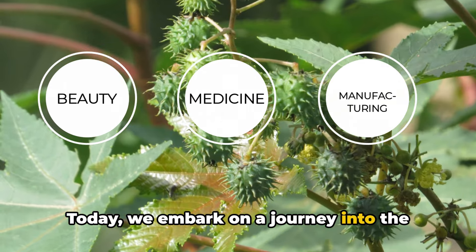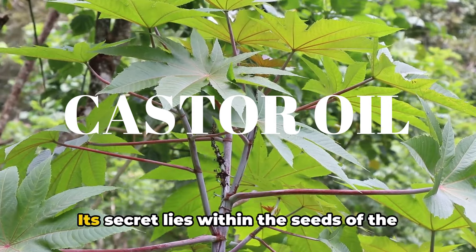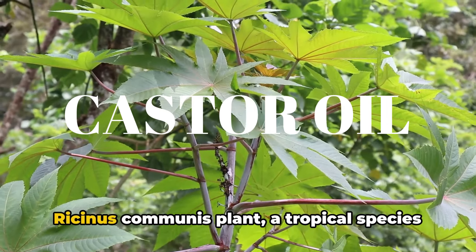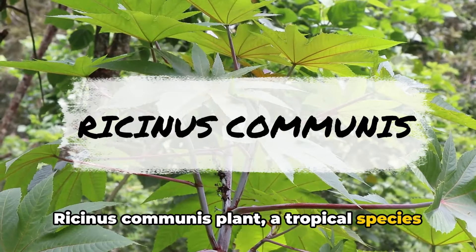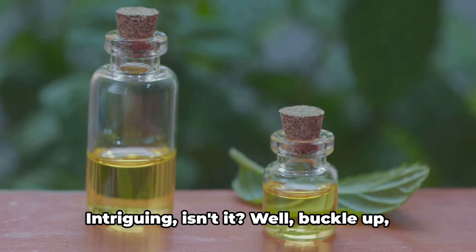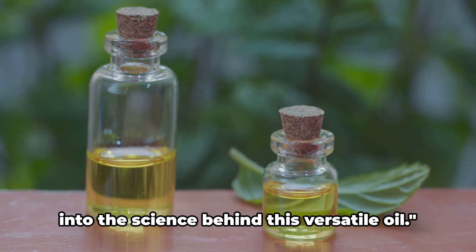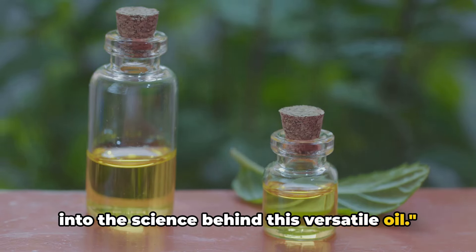Today, we embark on a journey into the depths of science, unraveling the enigma of castor oil. Its secret lies within the seeds of the Ricinus communis plant, a tropical species native to the Mediterranean, East Africa, and India. Intriguing, isn't it? Well, buckle up, because we're about to take a deep dive into the science behind this versatile oil.